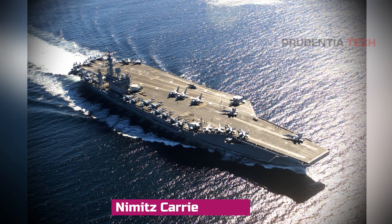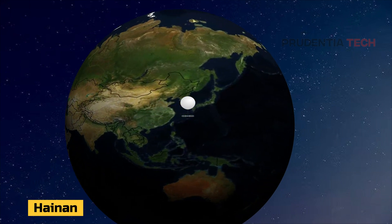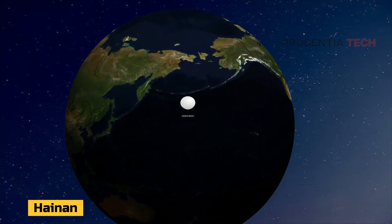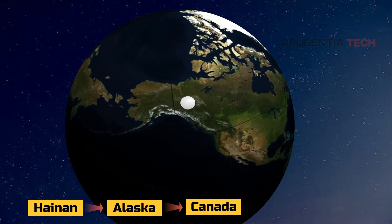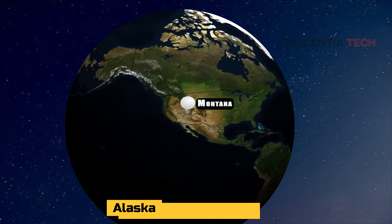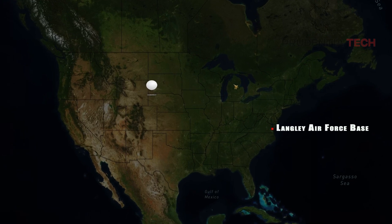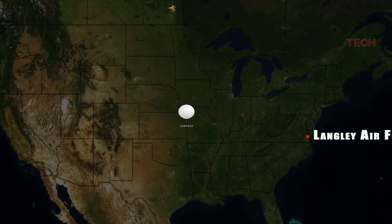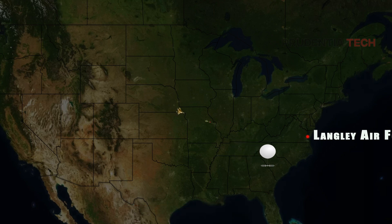The Chinese had earlier used spy balloons to spy on the Nimitz aircraft carrier group. The US traced the launch of the balloon to Hainan Province in China. It was maneuvered through the Pacific Ocean to Alaska, then Canada, before entering US airspace near Montana — home to US ICBM missile sites, a very sensitive area. The US finally sent its most advanced fighter jet, the F-22 Raptor, which fired an AIM-9X Sidewinder missile, hitting the balloon over Myrtle Beach, South Carolina. The debris was collected from the Atlantic Ocean by the US Navy.